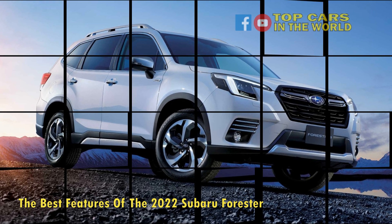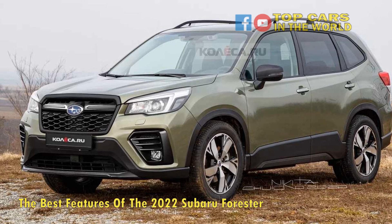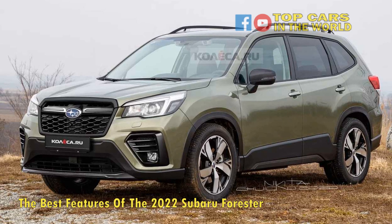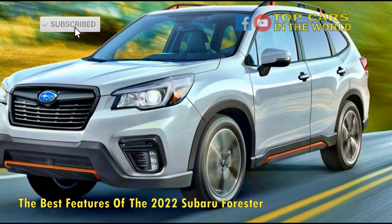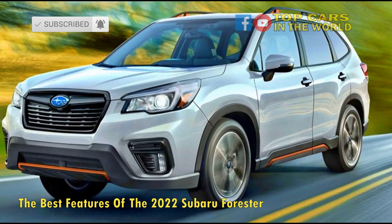Starting at $25,000, the car occupies the compact crossover tier and competes with cars like the RAV4 from Toyota, with a focus on lifestyle and reasonable off-roading ability. Although it won't be offering Land Rover Defender levels of off-road performance or sports car levels of acceleration.